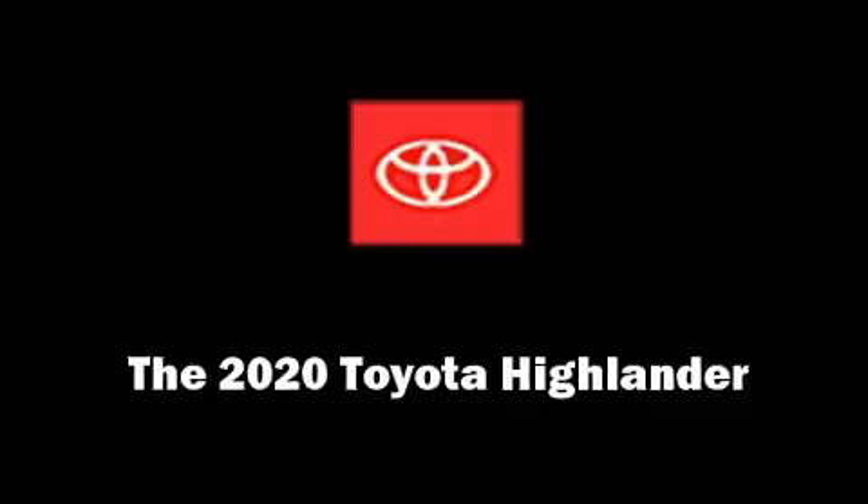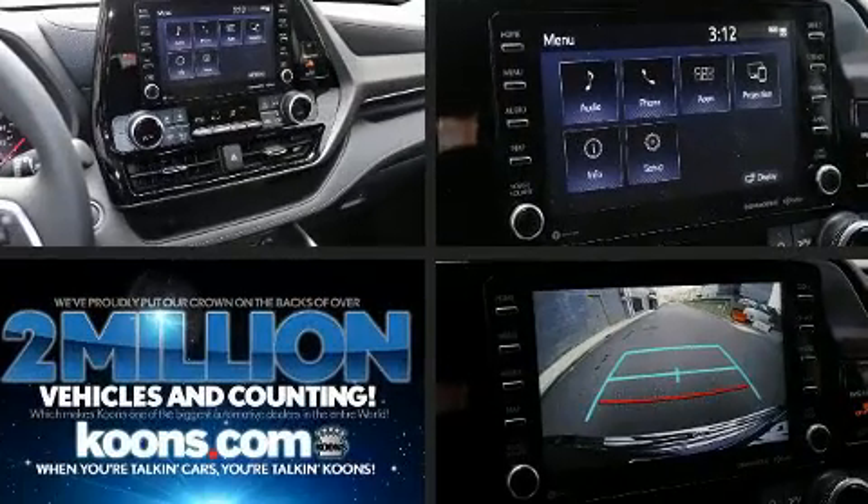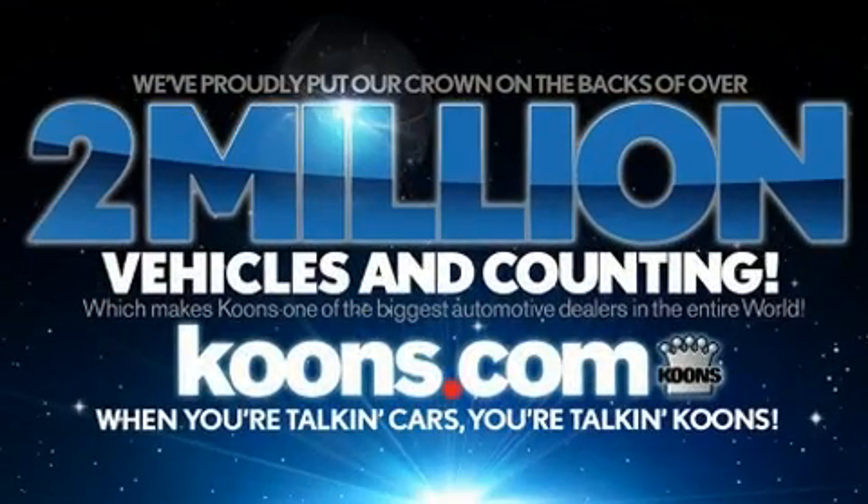Come test drive this 2020 Toyota Highlander. Smooth gear shifts are achieved thanks to the refined six-cylinder engine, providing a spirited yet composed ride and drive.